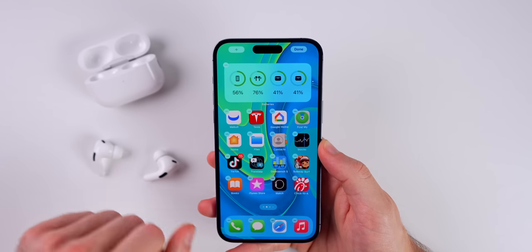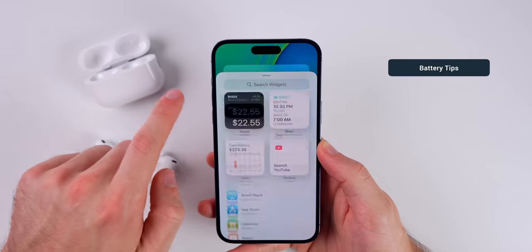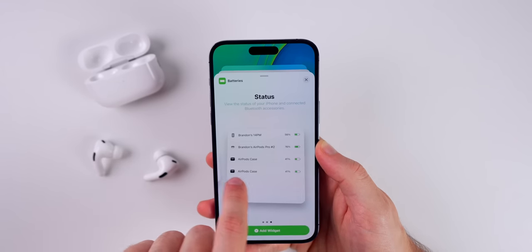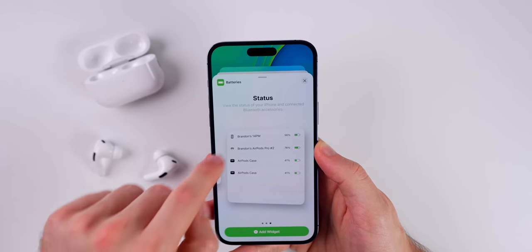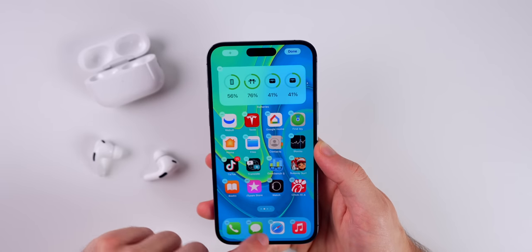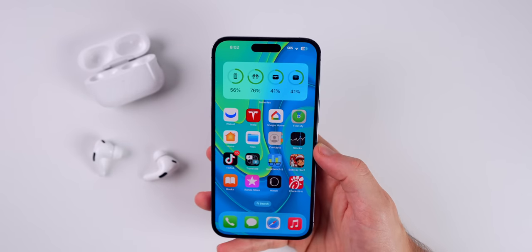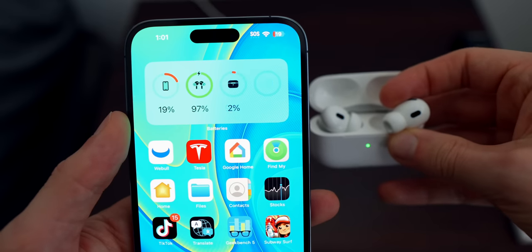Speaking of battery life, I would highly recommend adding the battery widget to your home screen and your lock screen. If you go into widgets and then go to Batteries, you can add these to your home screen and also to your lock screen. That's a way to keep an eye on the battery level for your AirPods case and your AirPods individually.